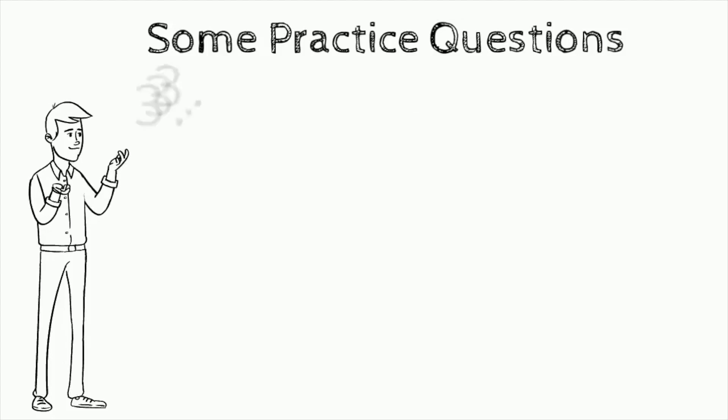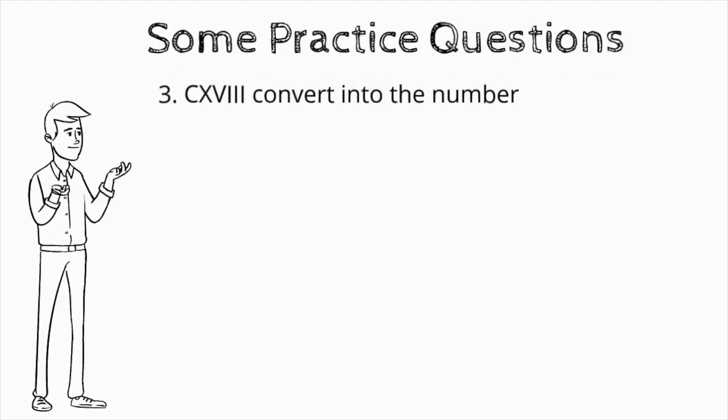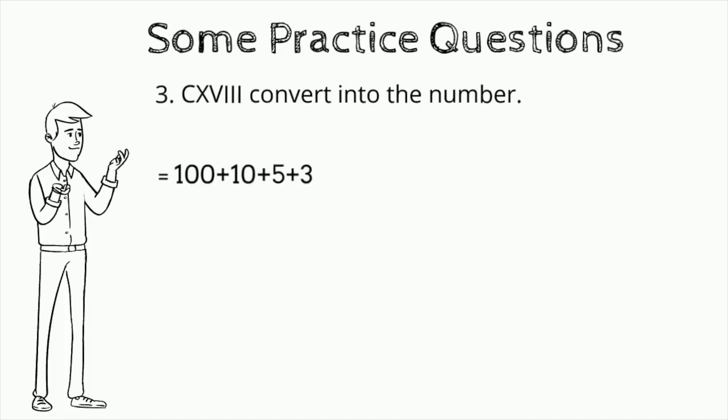Question number three: convert CXVIII into a number. Answer: 100 plus 10 plus 5 plus 3 equals 118.